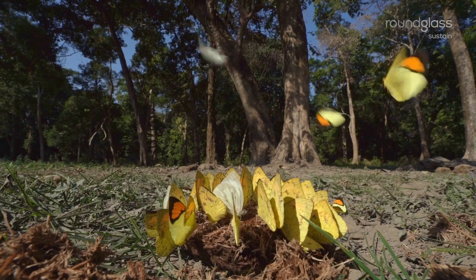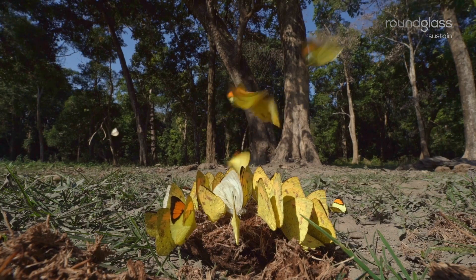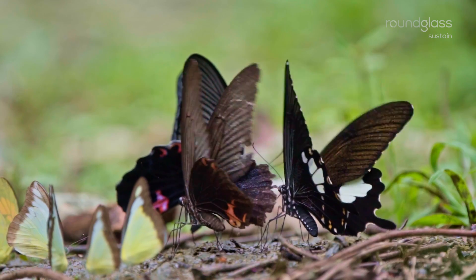Wait a minute. I saw some of the butterflies sitting on the ground and doing something. You have seen the mud puddling then. The butterflies take minerals from wet soil to have a good life.